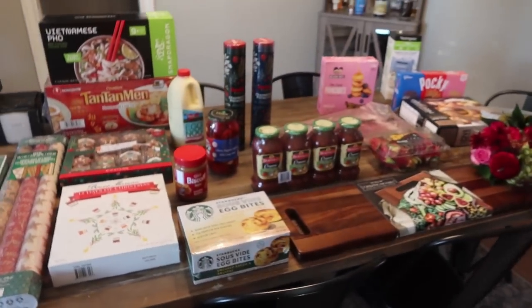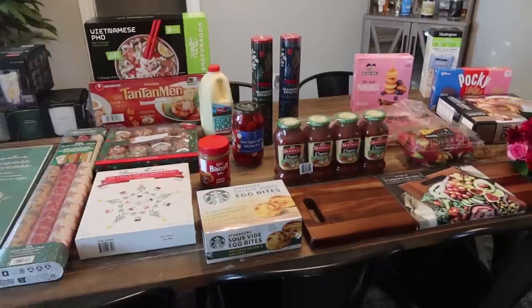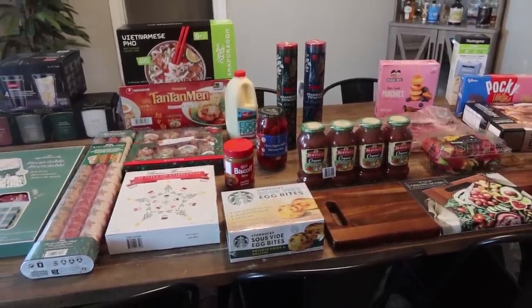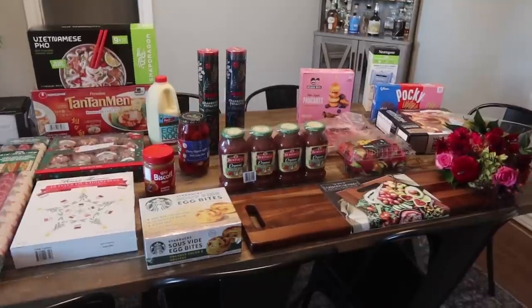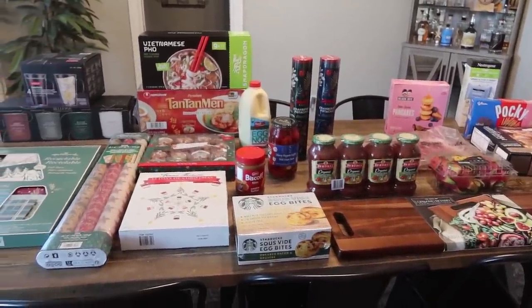You guys, you know HEB — a day or two ago you should have already seen that haul. Same exact day, I met up with my friend Kira, we went into Costco, and this is what I came home with. So I was like, you know what, I'm going to go ahead and share what I picked up.